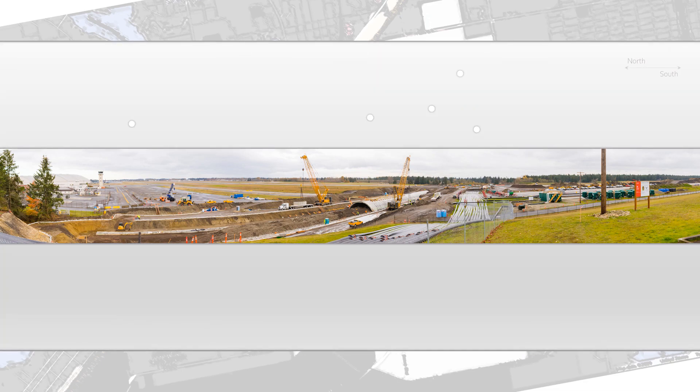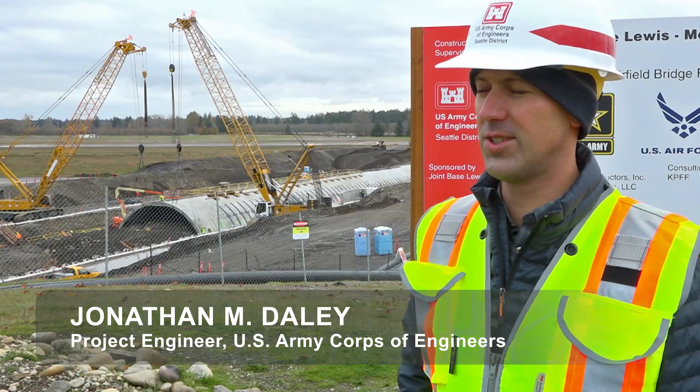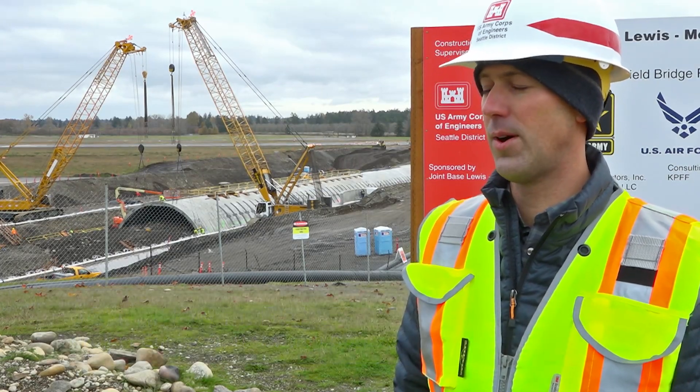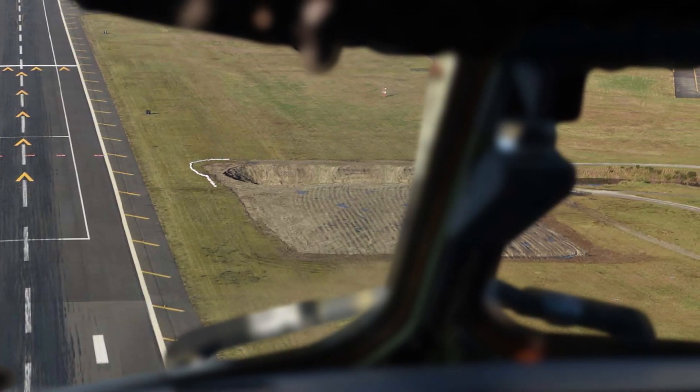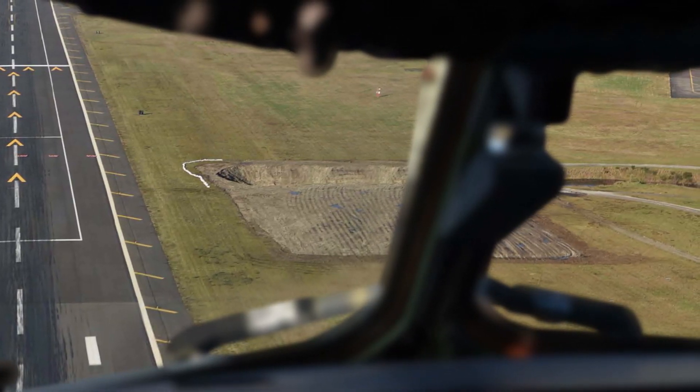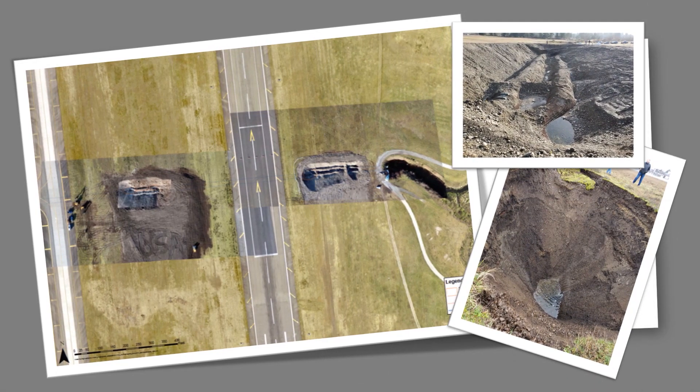We're on McCord Airfield and this is the McCord Airfield Bridge Repair Project. What you're looking at is the new structure right there, the concrete arch bridge structure that replaces two 12-foot diameter steel culverts that were collapsing earlier this year. This project removes those culverts and installs this new bridge structure under the entire width of the airfield.